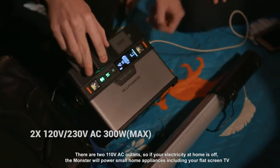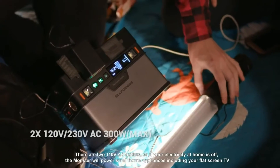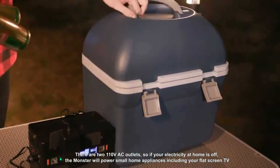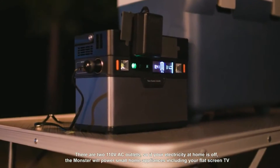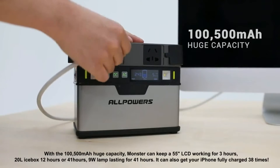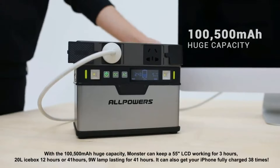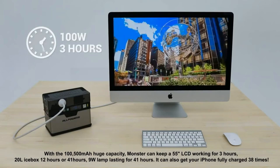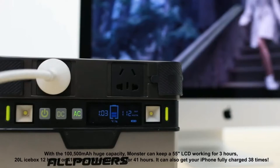There are two 120 volt AC outlets, so if your electricity at home is off, Monster will power small home appliances including your flat screen TV. With the 100,500 mAh huge capacity, Monster can keep a 55 inch LCD working for 3 hours or a 20 liter icebox for 12 hours.